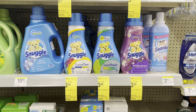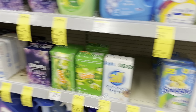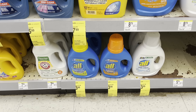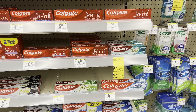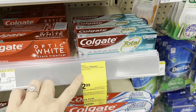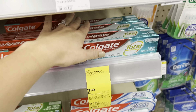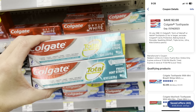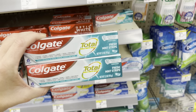Another deal to grab is Snuggle — you can choose fabric softener, scent beads, dryer sheets, or the All laundry detergent is also included. Pick one product you need; it's $3.99. Clip the $1 off one digital coupon. Then for free oral care, the freebie this week is Colgate. Grab two products at $2.99 each, get a $4 register reward when you buy two. Clip the $2 off one digital coupon. You'll pay $3.98 out of pocket and get back a $4 register reward, making them completely free.